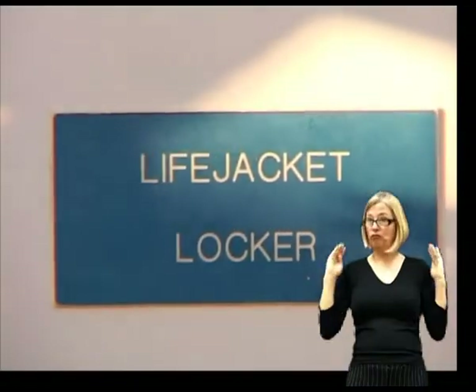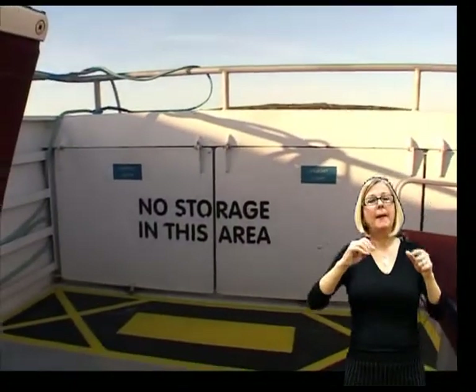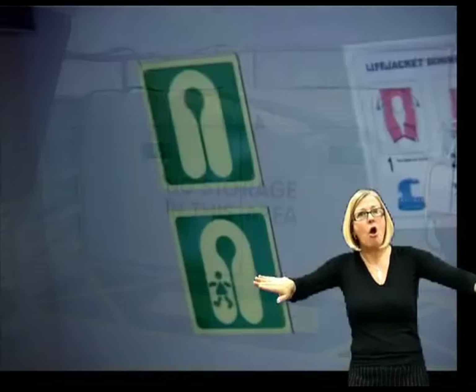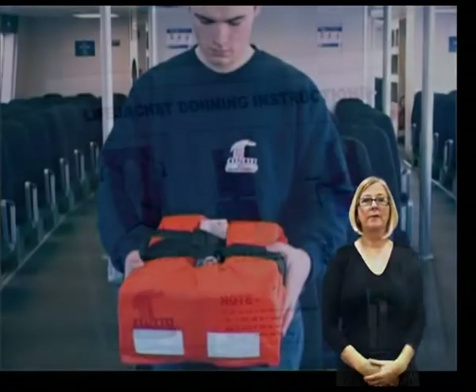Please keep all aisles, emergency exits and life jacket lockers free from obstruction, including the checkered areas in the upper deck. In the unlikely event of an emergency, please remain where you are until directed by the crew to the evacuation assembly point.